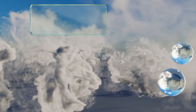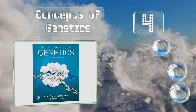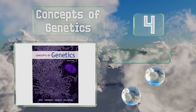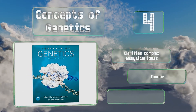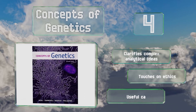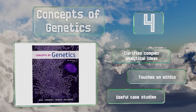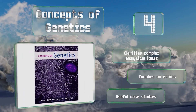At number 4, now in its 12th edition, Concepts of Genetics emphasizes fundamental principles while exploring modern techniques and applications to give readers a well-rounded foundation. It's been extensively updated to include important emerging topics too. It clarifies complex analytical ideas and touches on ethics. There are some useful case studies too.